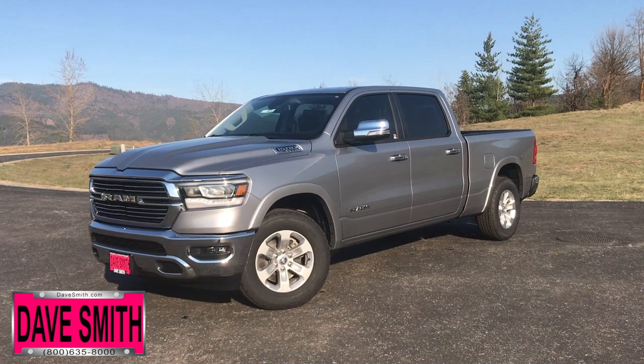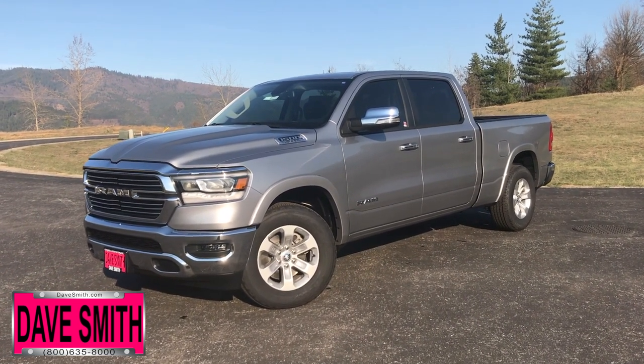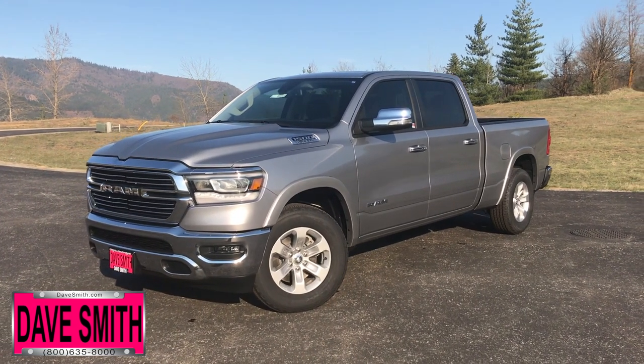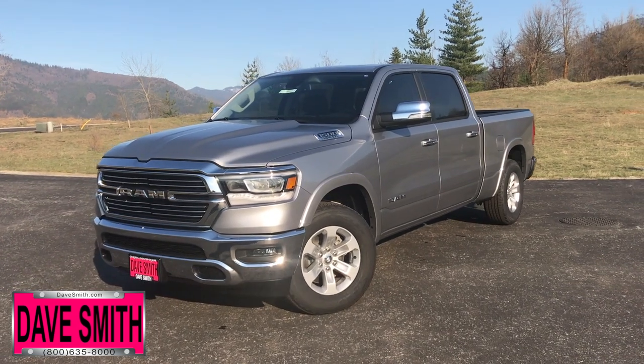Introducing the all-new 2019 Ram 1500, now available at Dave Smith Motors — a no-compromise truck leading in durability, technology, and efficiency. Today, a quick look and walk around of what's new across the board.